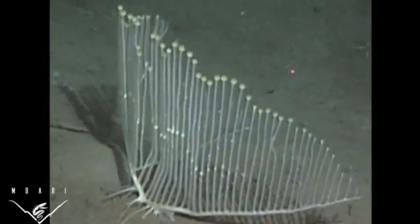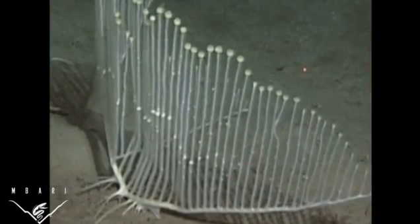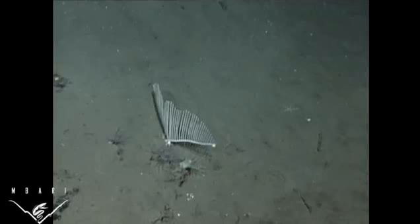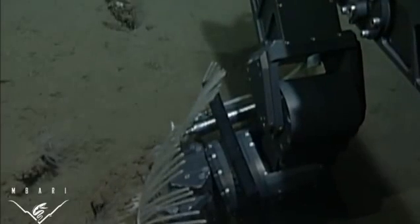Rather than filtering water for food, as most sponges do, carnivorous sponges ensnare tiny animals with Velcro-like hooks and spines. The sponges then envelop and digest their prey. Enclosed and partially digested crustacean prey were observed embedded in the tissues of the sponges collected for this study.